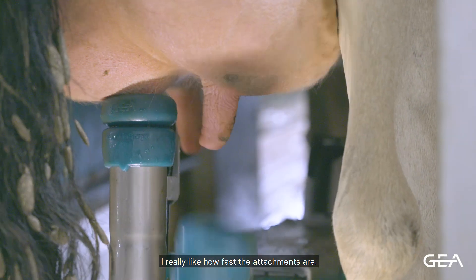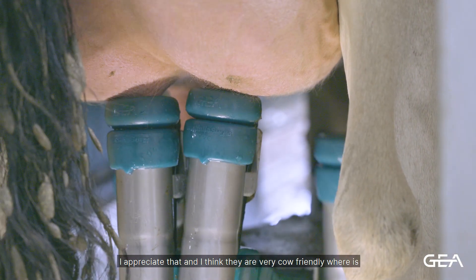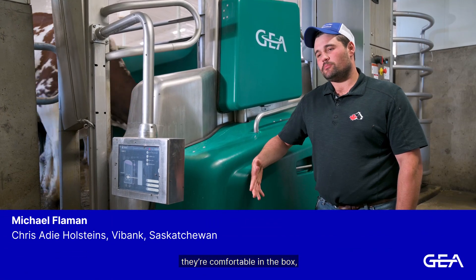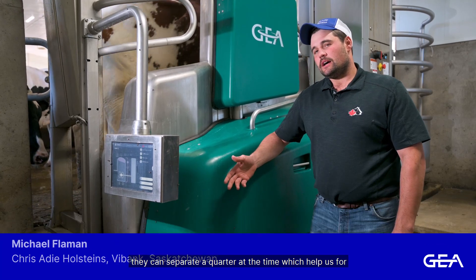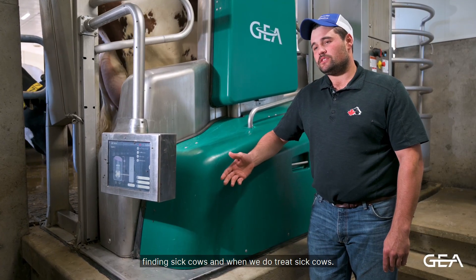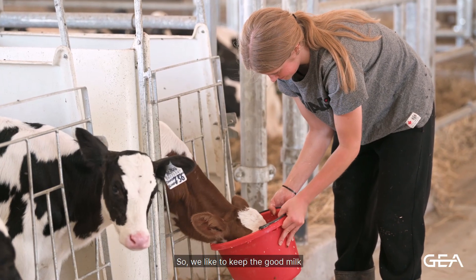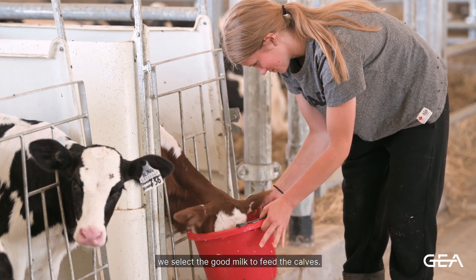I really like how fast the attachments are. I appreciate that and I think they're very cow-friendly — they're comfortable in the box and the system can separate quarters at a time, which helps us for finding sick cows and when we do treat sick cows. Because in the end we still take the milk and feed our calves, so we like to keep the good milk — even if there's one quarter getting dumped out, we still keep the good milk to feed the calves.